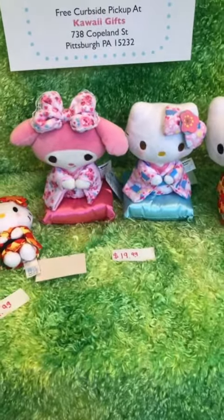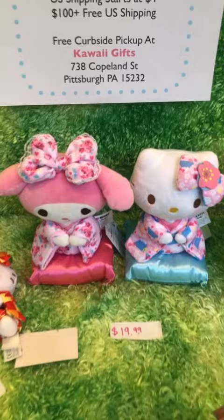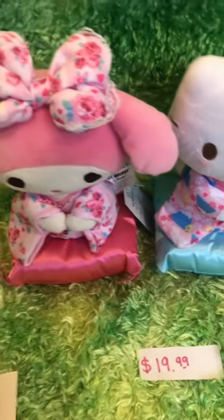Next we have the seated type. These ones are really cute — seated on a satin pillow — and these are $19.99 each. First we'll start with Hello Kitty.